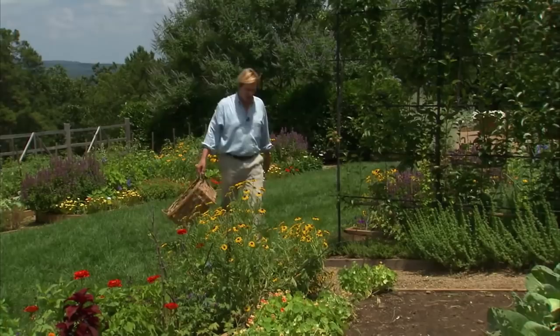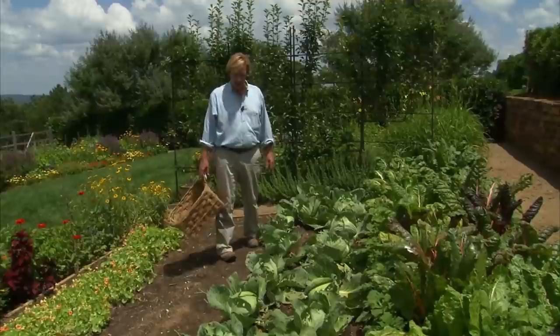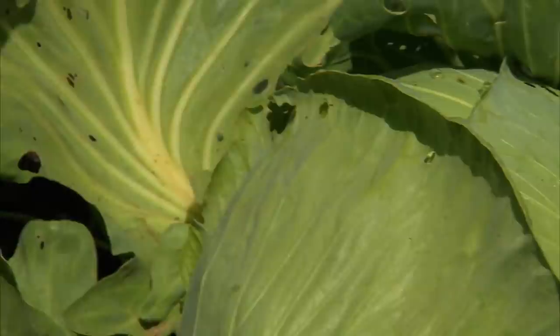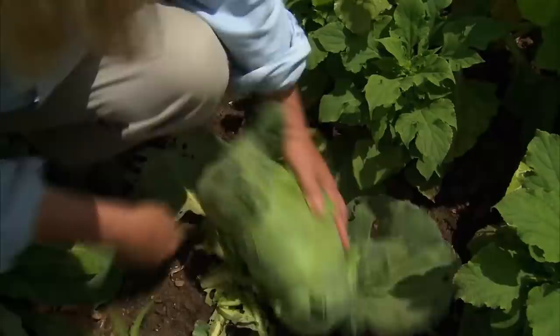Even though the house isn't finished and they continue to work on it, it certainly hasn't gotten in our way of using the garden to create lots of bounty. Just look at how this cabbage has come along. We planted these back in the spring about 10 to 15 inches apart. We've harvested a few small heads, but they're really coming along. There are a few worm holes from cabbage worms — we spray BT on there to kill the cabbage worms. That's Bacillus thuringiensis. One head this size will serve about four to six people.